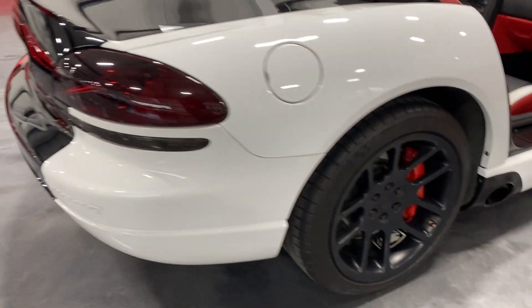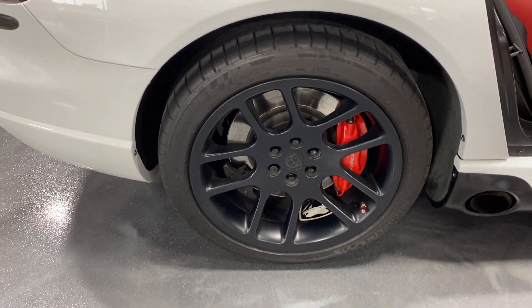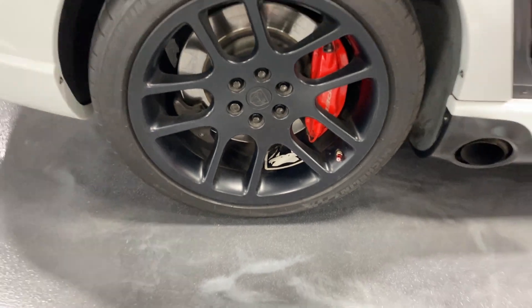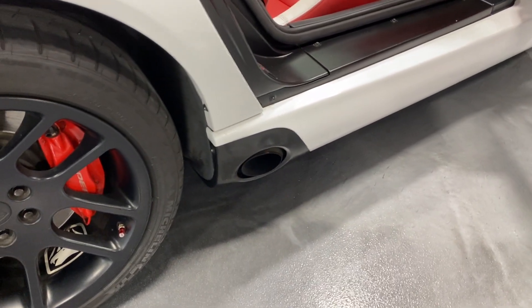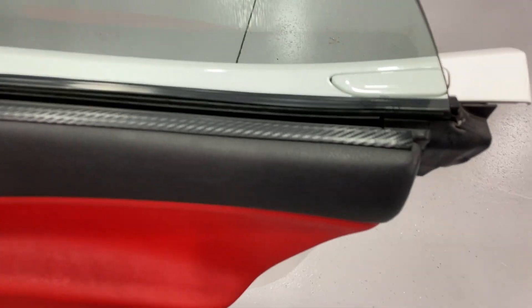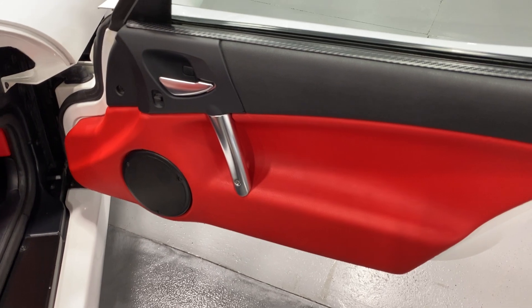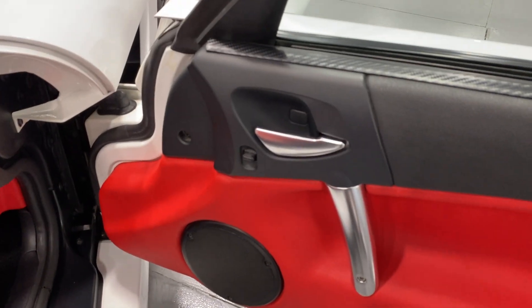Shifting around to this side, here's the rear wheel. It's got matte black wheels, nice Michelin tires, and red painted calipers. You can see inside there is the Viper logo on the inside of the wheel. We've got a side exhaust pipe with the outlet just behind the passenger door. At the passenger side, we've got a carbon fiber look trim piece along the top, black and red trim, door speaker, and power lock.